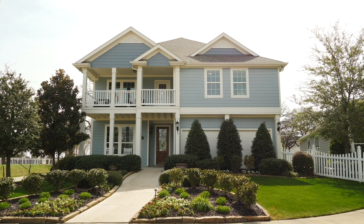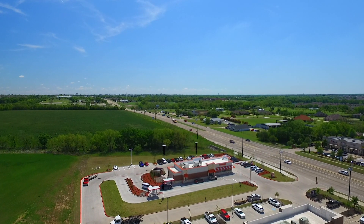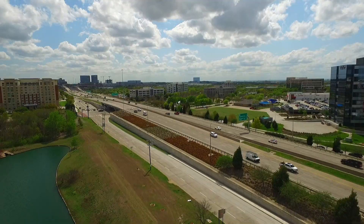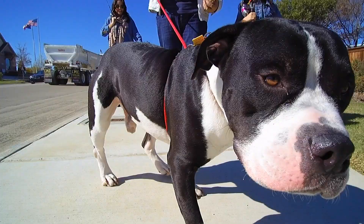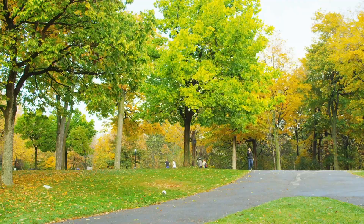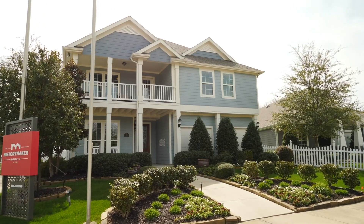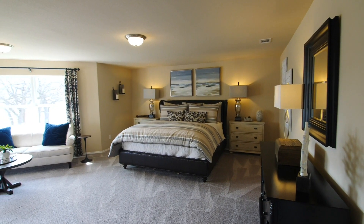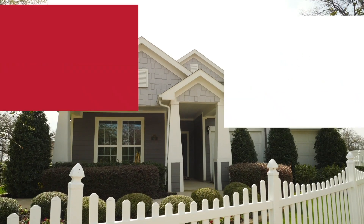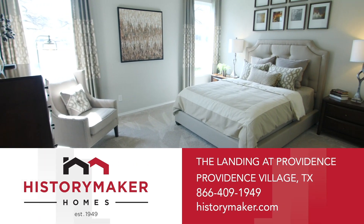Welcome to the stunning community of the Landing of Providence, located in the 380 corridor, just a short drive from Frisco, Denton, and McKinney. The Landing at Providence provides fun amenities including dog parks, walking trails, picnic areas, and a splash pad. The unique exterior design, spacious rooms, gourmet kitchens, and large master bedrooms are sure to amaze. With 70 years of homemaking experience, you can't go wrong with History Maker Homes at The Landing at Providence. Come see us today!